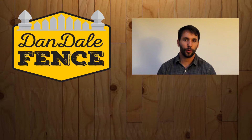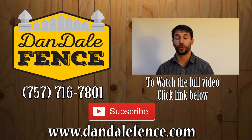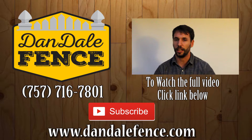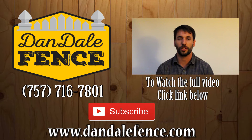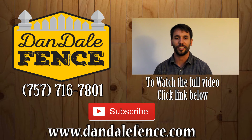Hey guys, thanks for watching our video. We really appreciate you taking the time to watch our tutorial. So what you can do is go ahead and subscribe to our channel. We're going to create plenty more videos on fences and home improvement. So we look forward to building a relationship with you. Thanks a lot.